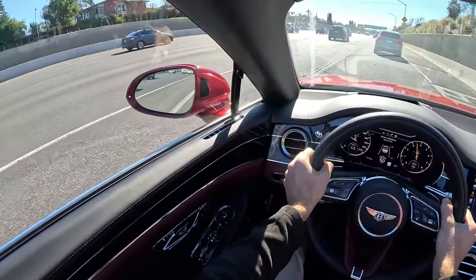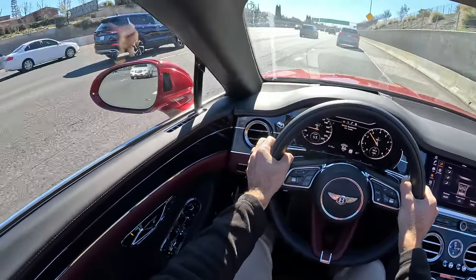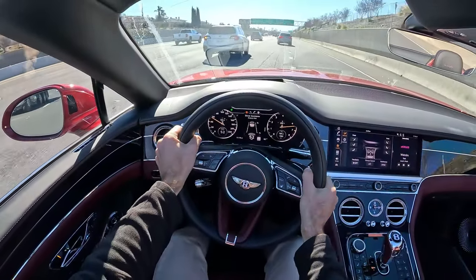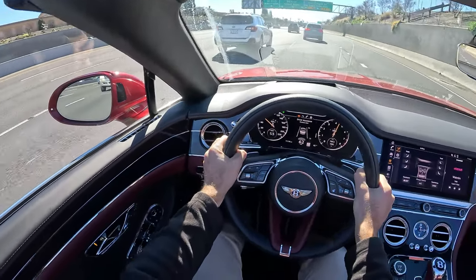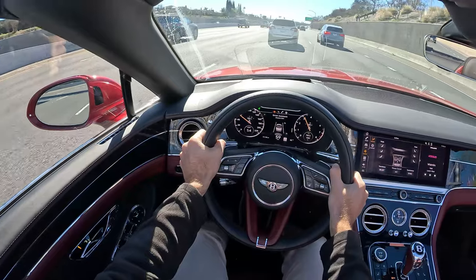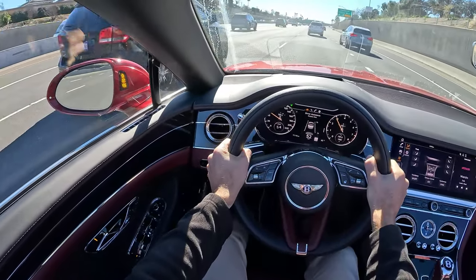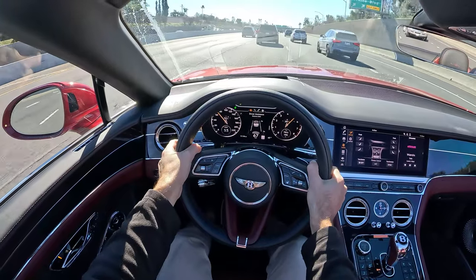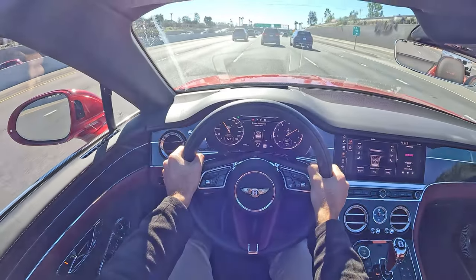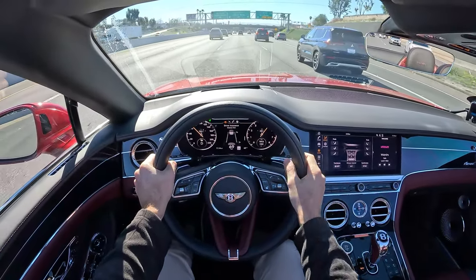You'll see how quickly the Conti GT V8 can get up to the pace of traffic — already caught up. And the passing power in the mid-range? Delightful and immediate. The V8 sounds pretty good too. Backing out of Sport, let's go into Bentley drive mode.